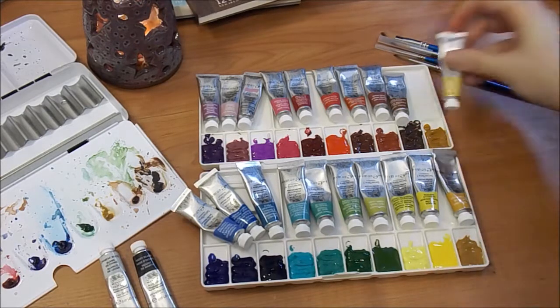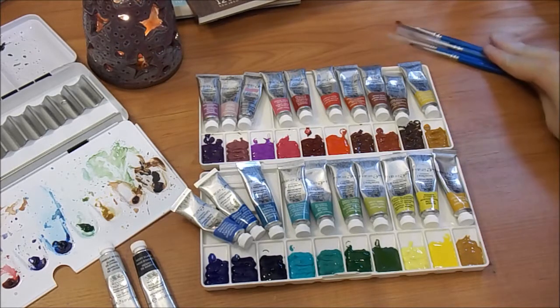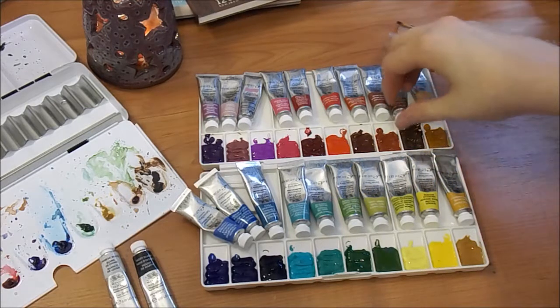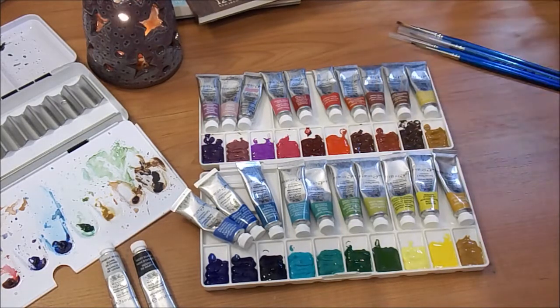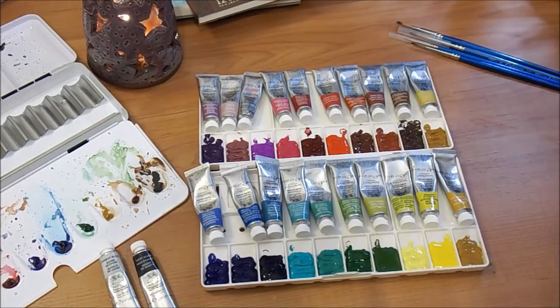Generally they're also using more expensive binders — that's what holds everything together. Overall, they're using more premium quality ingredients, which is another reason the more pure pigment gives you a richer color. In the paintings I've done with my professional watercolors, I've seen a much richer color overall when using professional.